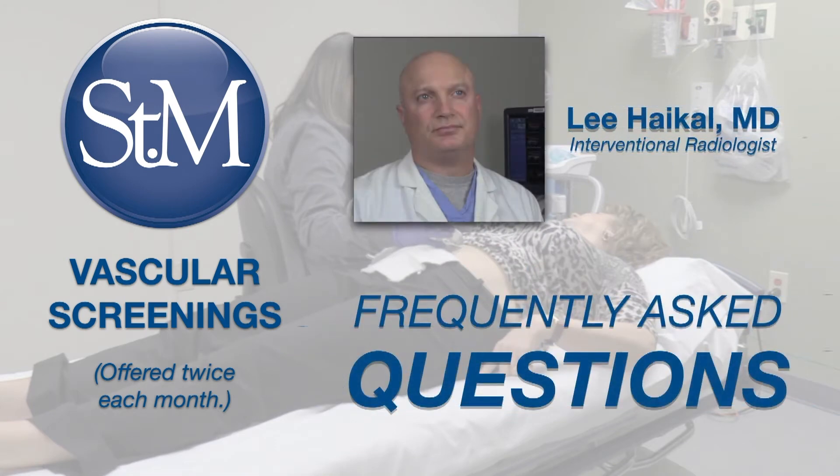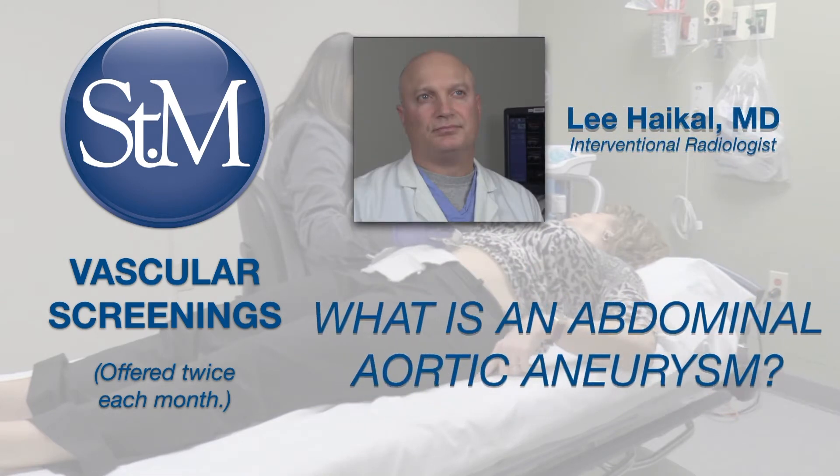Interventional radiologist Dr. Lee Heichel answers some of the most frequently asked questions about these screenings, beginning with: what is an abdominal aortic aneurysm, or AAA?